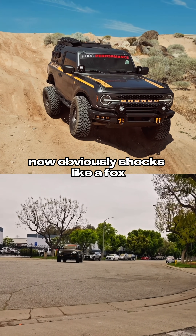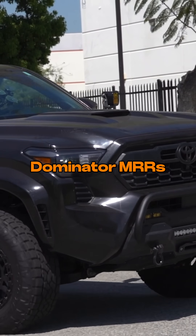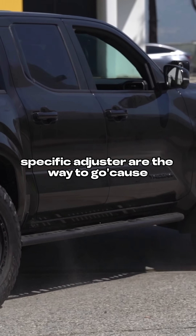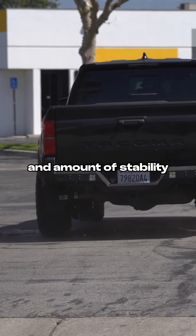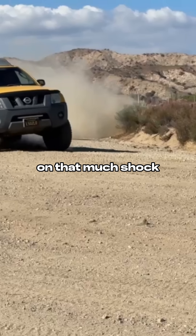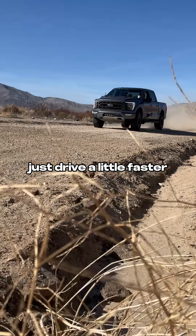Now obviously, shocks like a Fox, an Icon CDXS, Bilstein 8112 and 8100 DSA Pluses, Dobbins and MRRs, Rad Flows, and ADS MBR series shocks that have at least one low-speed specific adjuster are the way to go, because you can probably get an acceptable handling balance and amount of stability with less compromise to small bump compliance and overall comfort. But for everybody else who doesn't want to spend that much money on that shock, the compromises made by a digressively valved damper are often more than outweighed by their benefits — and brother, if they feel stiff, just drive a little faster.